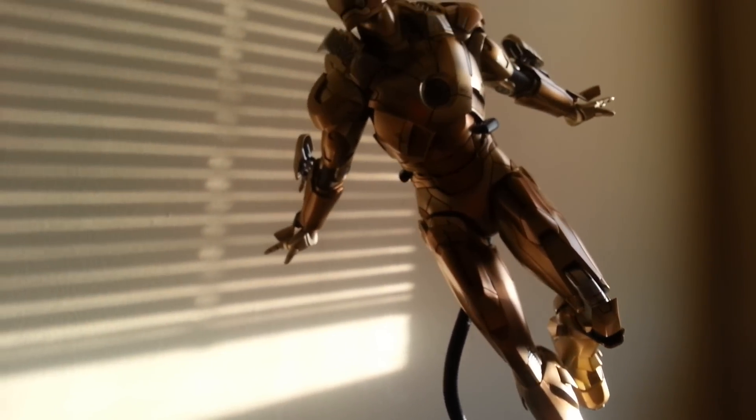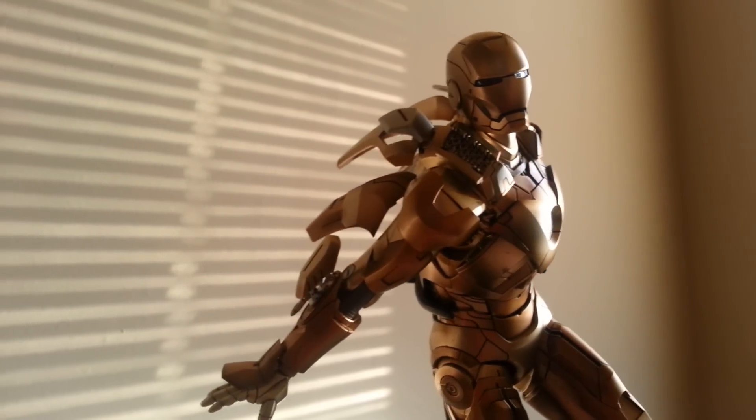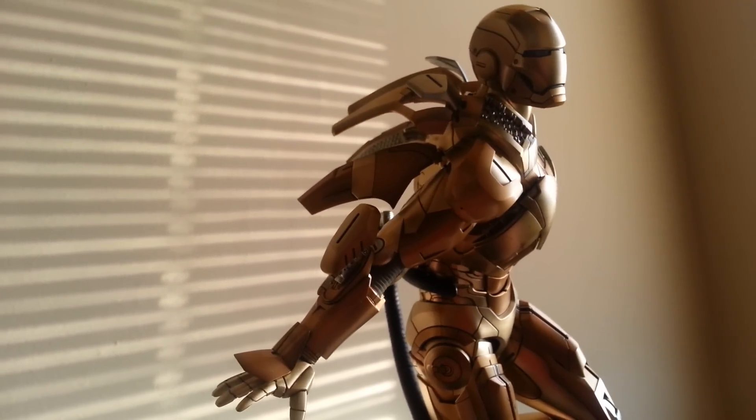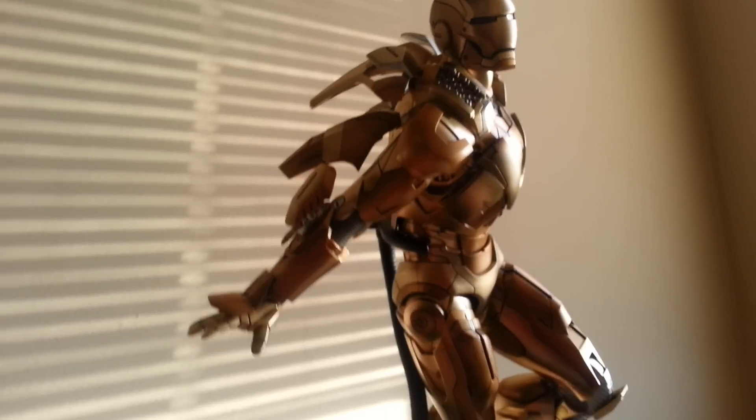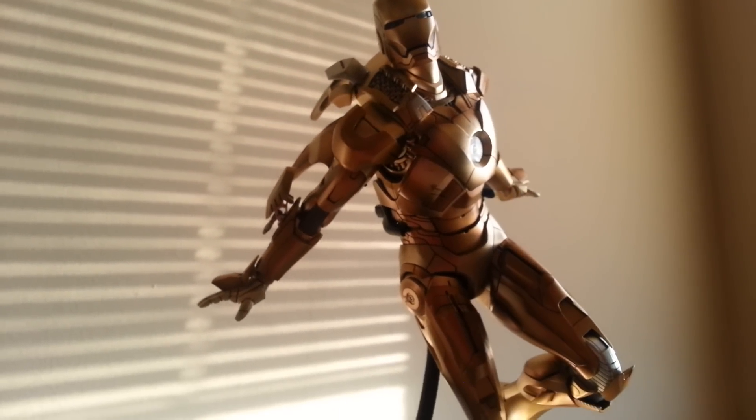Overpriced? Hell yeah. But is he worth it to me? Hell yeah. Because it's all about what you're willing to pay, and I was willing to pay the $300 instead of paying $600 or $500. I'm not trying to do that.